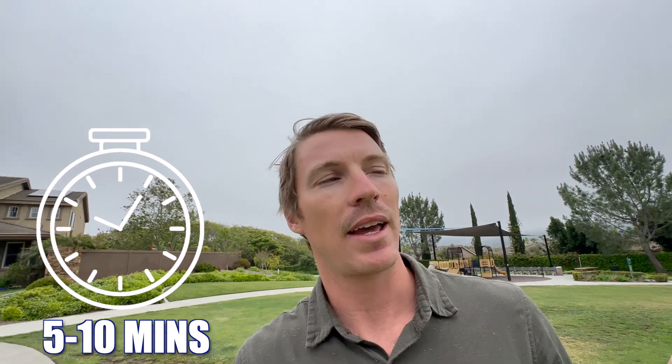One other thing about hiking: Del Sur has more trails, but behind me — it's just too foggy today — up on those mountains, that's going to be Black Mountain, where you have a ton of bike trails if you like mountain biking, or if you just want to go hike. Really close — another five to ten minute drive.